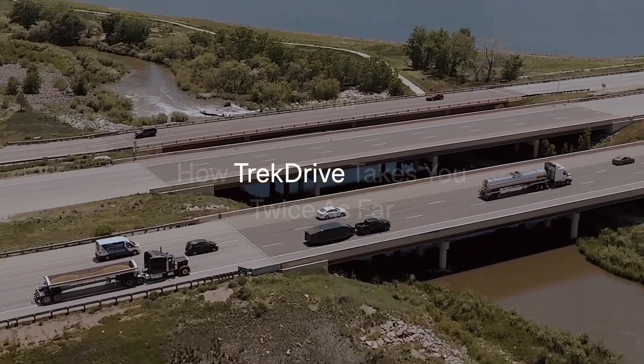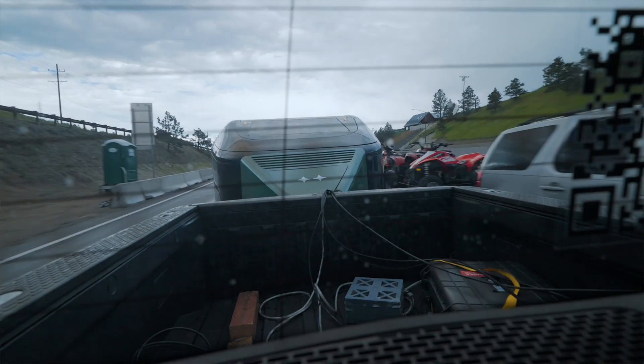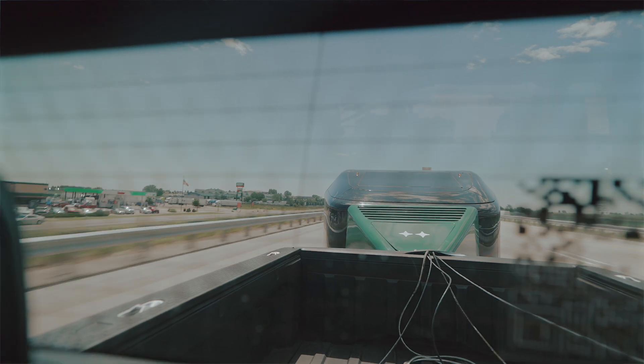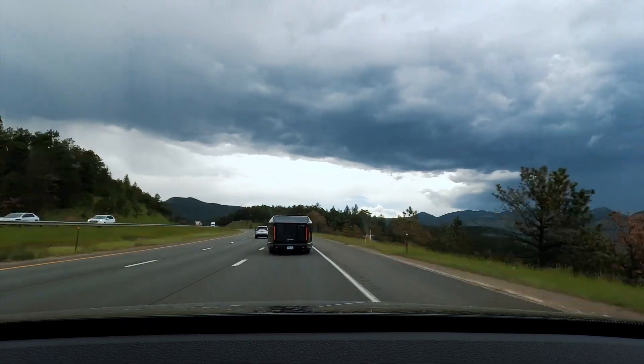Trek Drive is one of the things that makes a Lightship so unique on the road. You'll barely feel the trailer behind you, even though it weighs quite a bit — it makes for a totally new towing experience. We have engineered the system to provide effortless towing. In addition to all the aerodynamics, Trek Drive also pushes itself down the road so your vehicle doesn't have to work as hard, and that applies for acceleration, deceleration, and climbing and descending hills as well.